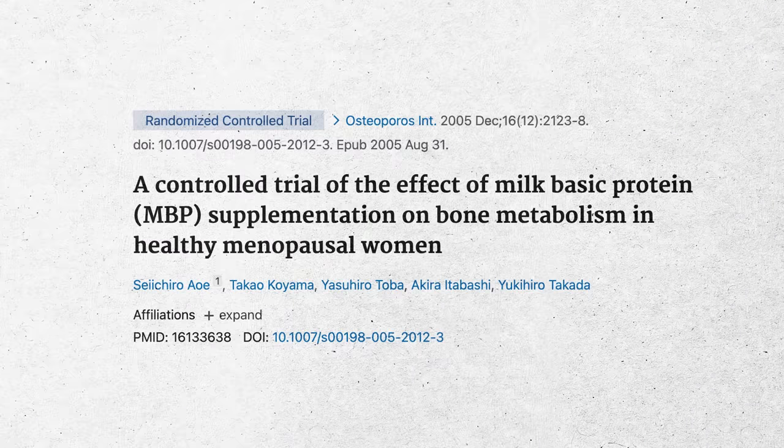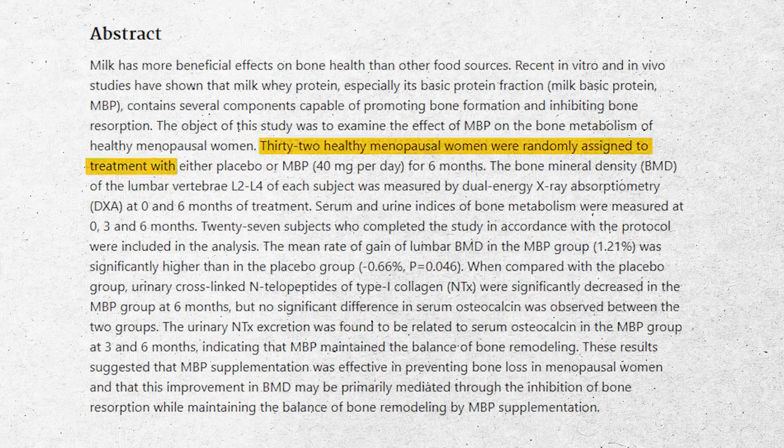The last study is from 2005. It's also only six months long, but it's a double-blind, placebo-controlled trial. It involved around 32 women aged 40-plus — specifically menopausal women, which is our population of interest for osteoporosis. They used the same dose of MBP at 40 milligrams per day. Almost everybody completed it. The results showed improvement in bone mineral density in the MBP group compared to placebo.